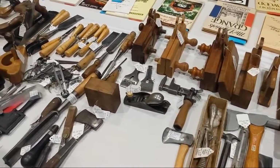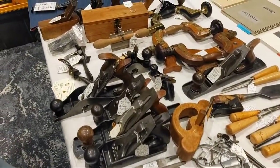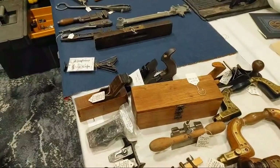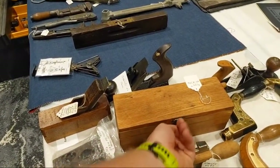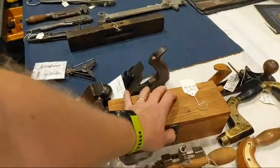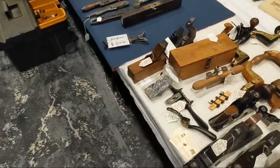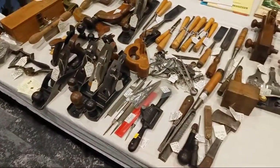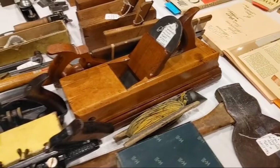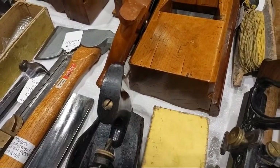Some more molding planes, interesting wrenches. Another hag's tooth, a couple Bedrocks — really nice braces. Some more wrenches. Here's a full set of Jennings bits, $125. There was someone who sold a full set of gorgeous Jennings bits — one of the cleanest I've ever seen — for $65 on Thursday. That western molding plane for crown molding has a big wavy sole.